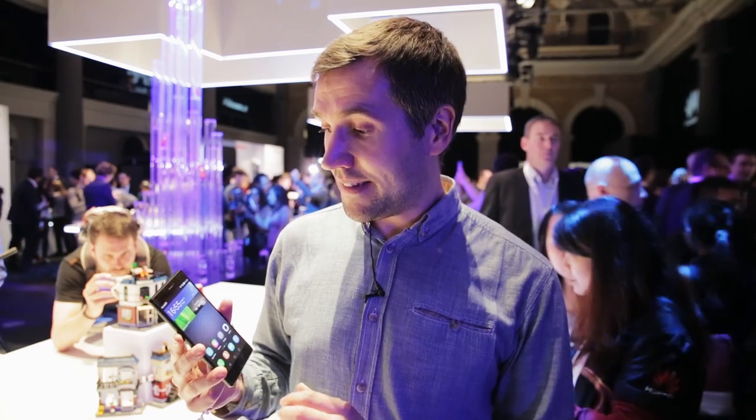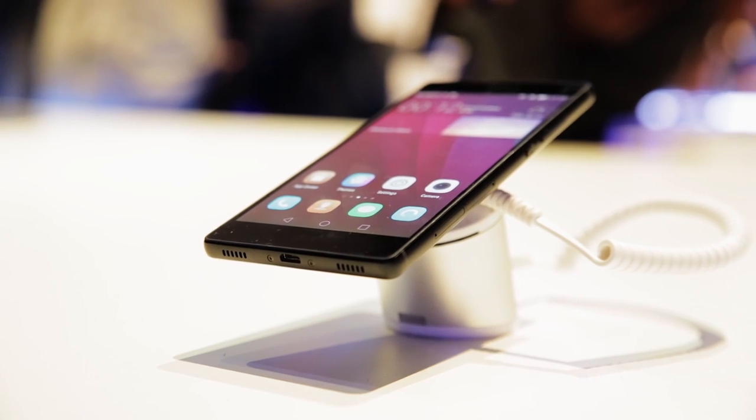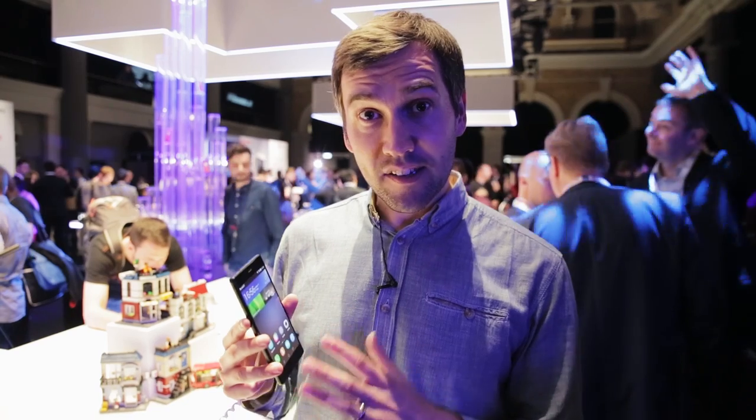The interesting thing will be to see when we get it back to our lab, just how it compares to the likes of an iPhone 6 or even a Samsung Galaxy S6. Because for €499, around £360, that's a markedly different price tag. And it could just be that this is the Huawei phone to finally give Samsung and Apple and the other major manufacturers a run for their money.